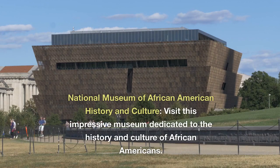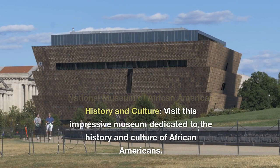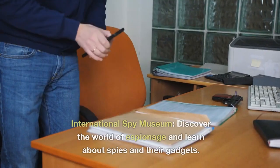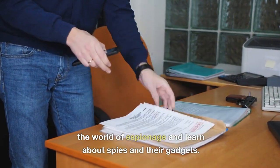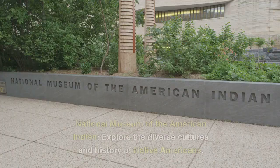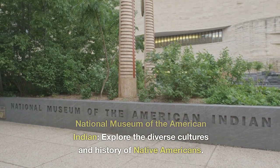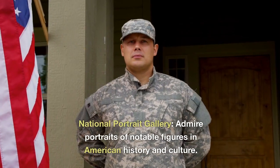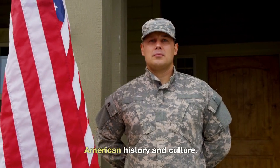National Museum of African American History and Culture. Visit this impressive museum dedicated to the history and culture of African Americans. International Spy Museum. Discover the world of espionage and learn about spies and their gadgets. National Museum of the American Indian. Explore the diverse cultures and history of Native Americans. National Portrait Gallery. Admire portraits of notable figures in American history and culture.